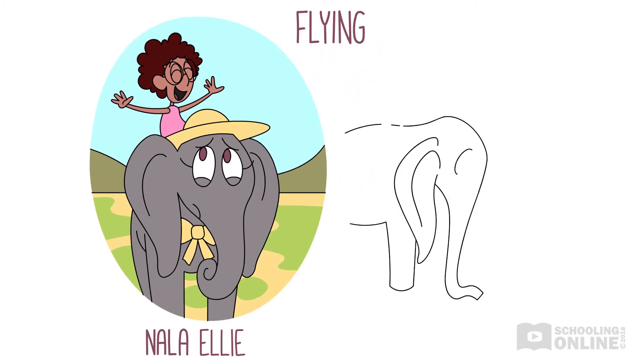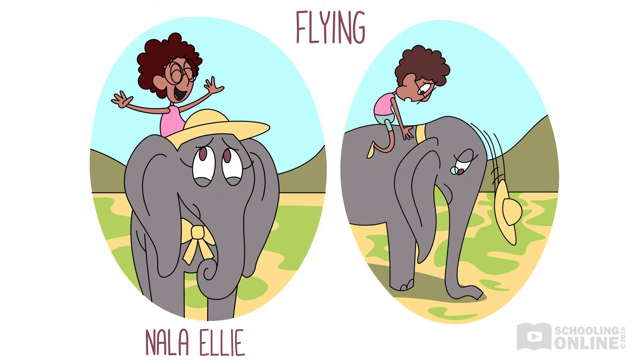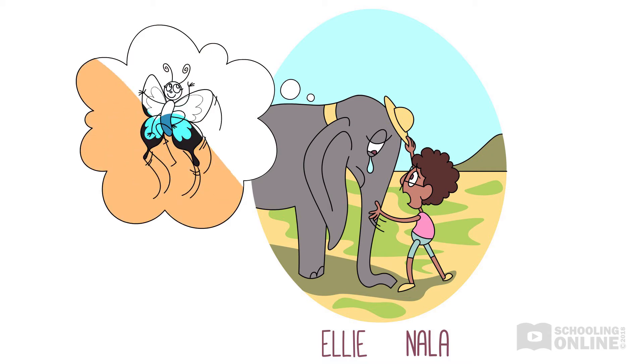But Ellie has stopped playing. Her trunk has flopped to the floor and her big, leathery ears droop around her face. "What's wrong, Ellie?" Nala asks. "I miss my little butterfly friend, Bettina," she sniffs. "Whenever I think about somebody flying, it reminds me of her. I wish I could fly."